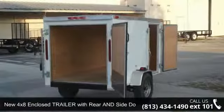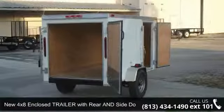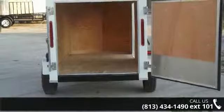Presenting the new 4x8 enclosed trailer with rear and side door, V-front. This trailer is ready for the road.